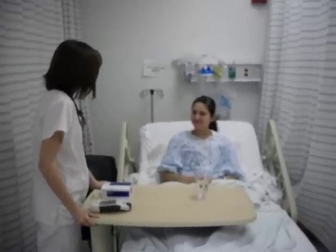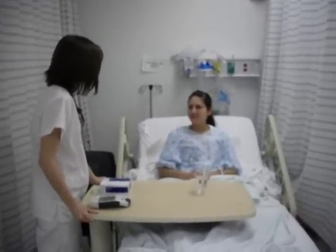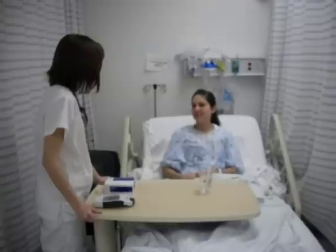Hi, I'm actually going to be your nurse today. Can you tell me your name and birthday? My name is Jennifer and my birthday is 7/14/88.